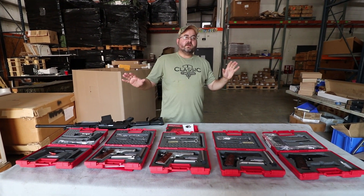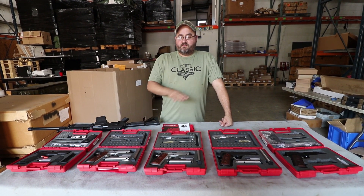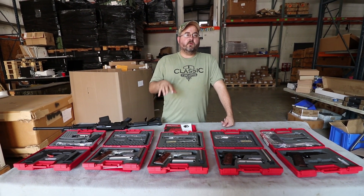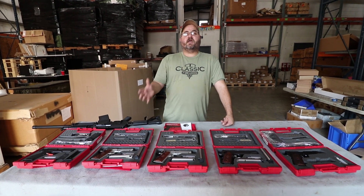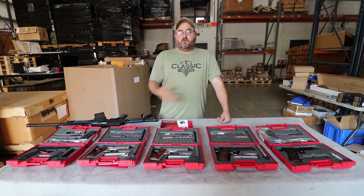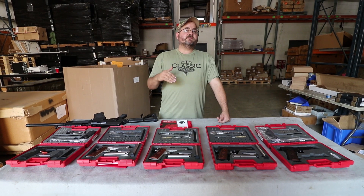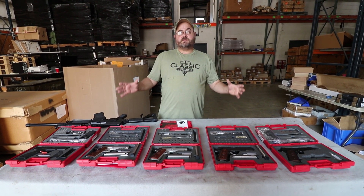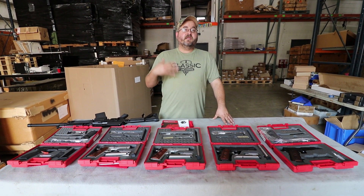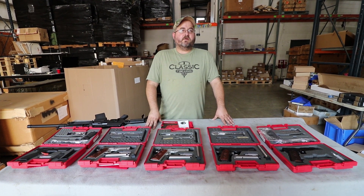We are working today with a fantastic collection of high-quality Turkish-made handguns. What we have on the table represents an incredible deal because we have the ability to offer these below normal MAP pricing. MAP is minimum advertised pricing, and it restricts how low we can sell the pistols. The importer's blowing them out and we are able to get these at such a low price we can offer them below prices that we previously paid to purchase them. We're not even going to be able to put the prices in this video in case MAP pricing comes back on them later, so go down to the product pages to check them out.